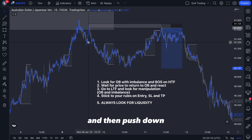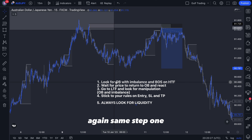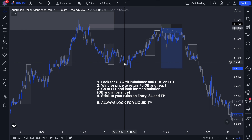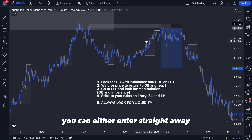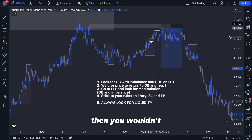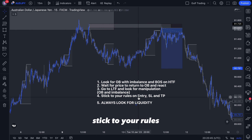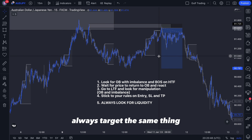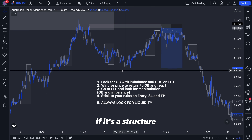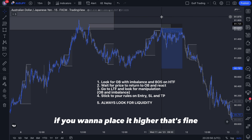Step three is to go to your lower time frame — for me the 50-minute — and look for manipulation: price pushing up then pushing down, another order block and imbalance. Same as step one, just on the lower time frame. Then wait for price to come back to your zone. You can either enter straight away or wait for some liquidity — wait for Asian highs — because if price had just taken out the zone in the Asian session you would have been stopped out. Step four: stick to your rules — your entry, stop loss, and take profit.